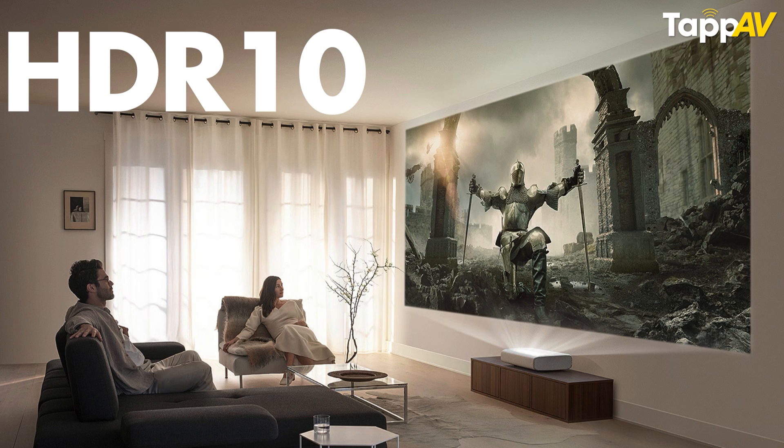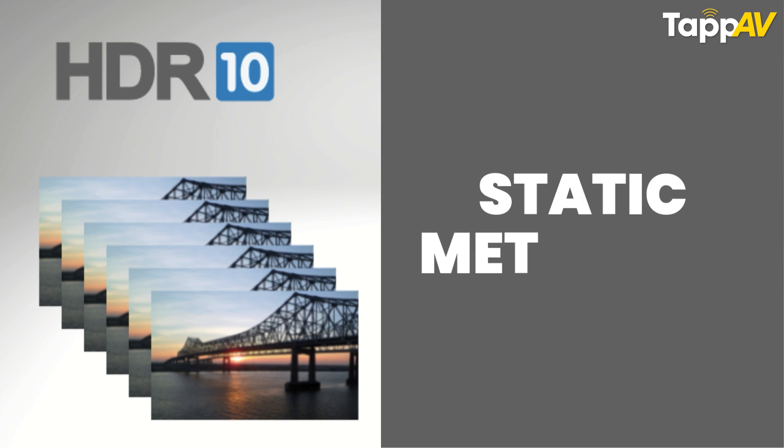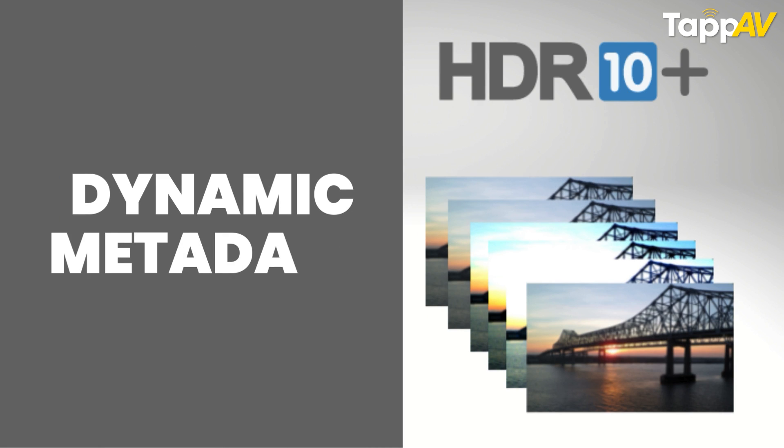The first way is to use HDR10 or HDR10 Plus formats. If you're buying a new projector, make sure it at least supports one of these. HDR10 uses static metadata, meaning the color, contrast, and brightness settings stay the same throughout the entire movie. HDR10 Plus uses dynamic metadata, meaning every frame in the movie adapts its own color, brightness, and contrast settings — giving you an image experience equivalent to what Dolby Vision delivers.